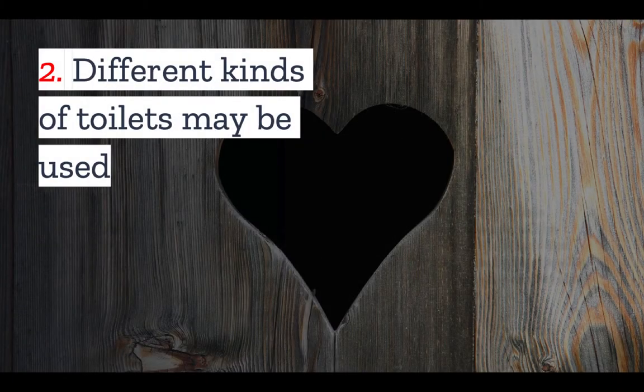Number two: different kinds of toilets may be used in an outhouse. In the olden days, the most common kind of toilet was the pit latrine, which was a simple hole in the ground. Today, this is less common and often not allowed.